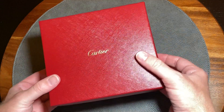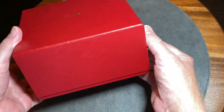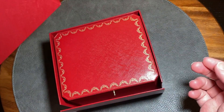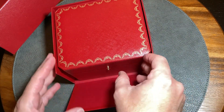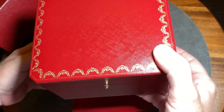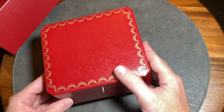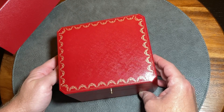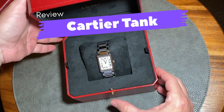Today, a very special unboxing. I just bought a Cartier. First impressions, I love the box. There's nothing that complicated about it. It's just a nice red box. It looks classy, it looks stylish, it looks expensive. Hey Rolex, why can't you make a box like this? And there it is, the Cartier Tank.